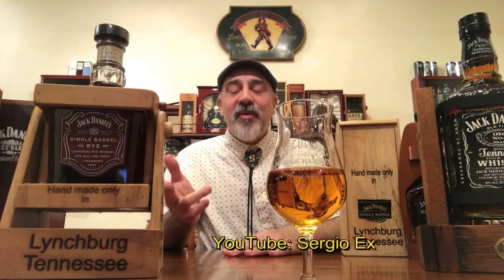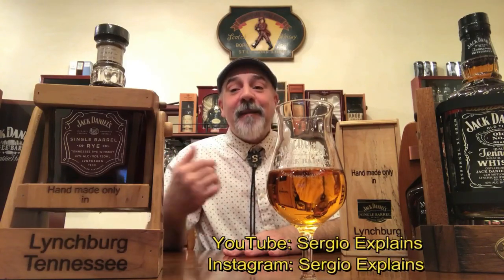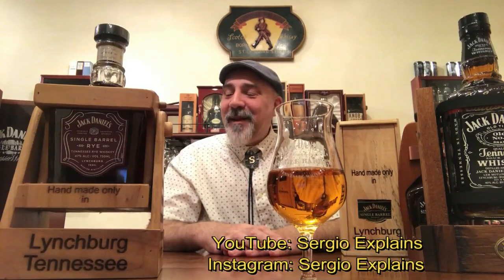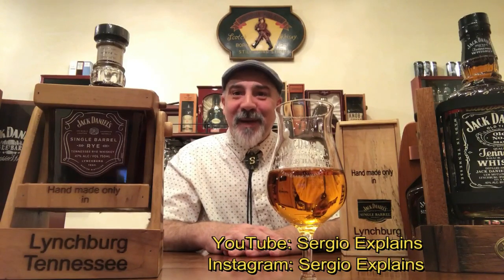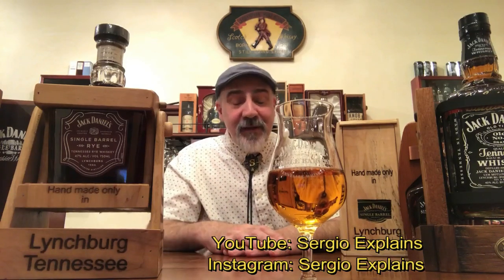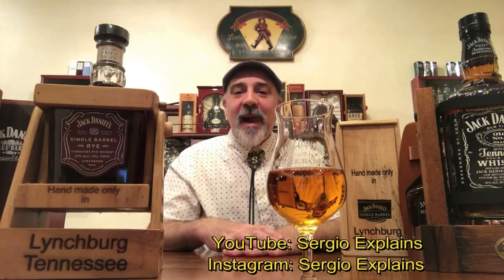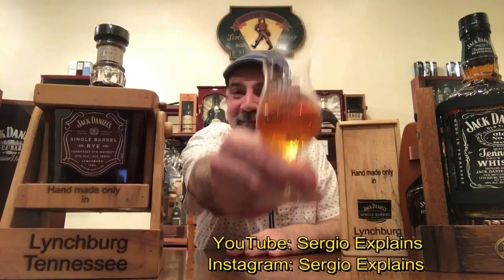For right now, this is just about it. I invite you to subscribe to my YouTube channel, Sergio Explains, so you can see the videos I'm about to make in the near future. And if you have Instagram, I am also Sergio Explains on Instagram. So until then — cheers!